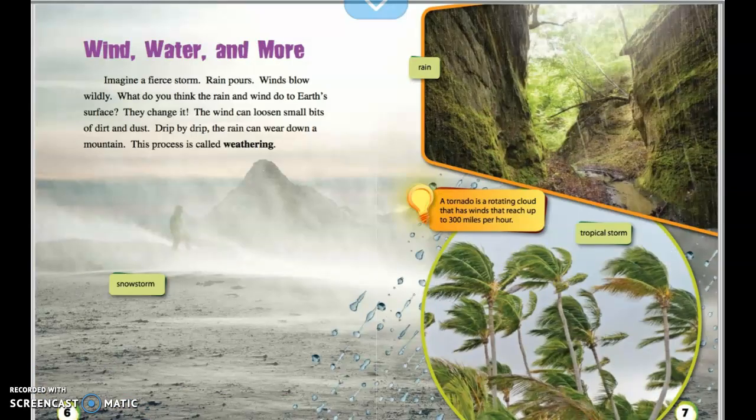Wind, water, and more. Imagine a fierce storm. Rain pours. Winds blow wildly. What do you think the rain and the wind do to Earth's surface? They change it. The wind can loosen small bits of dirt and dust. Drip by drip, the rain can wear down a mountain. This process is called weathering.